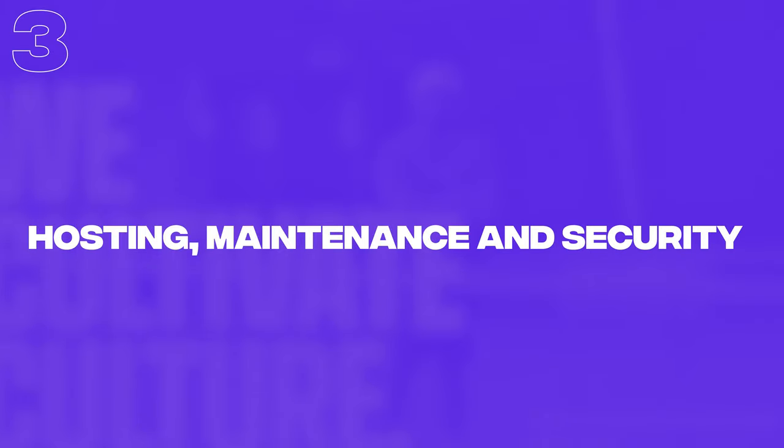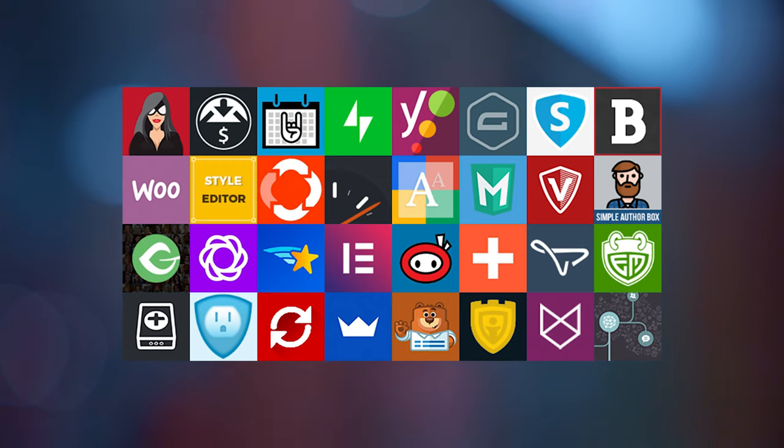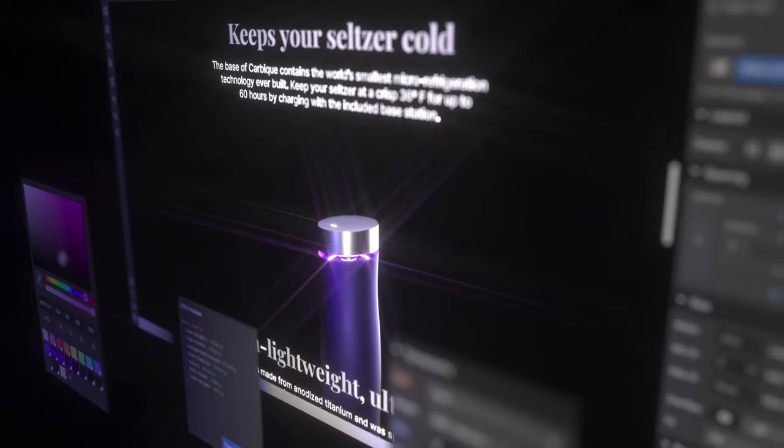Next up, we're going to talk about hosting, maintenance, and security. If you're using WordPress, you actually have to do quite a bit more than you would do with Webflow. With WordPress, you have to sort out your own hosting, install any plugins you need, and also contend with security plugins. With Webflow, this is not a thing at all — you don't have to worry about any of this, as it's all taken care of by Webflow. This is one of the key reasons I found myself switching away from WordPress full-time over to Webflow, because it's just such a huge time saver.